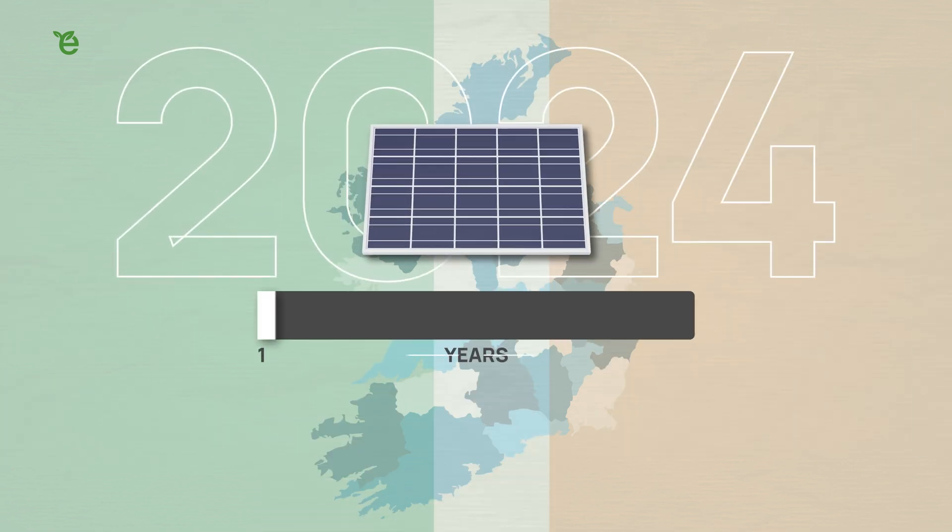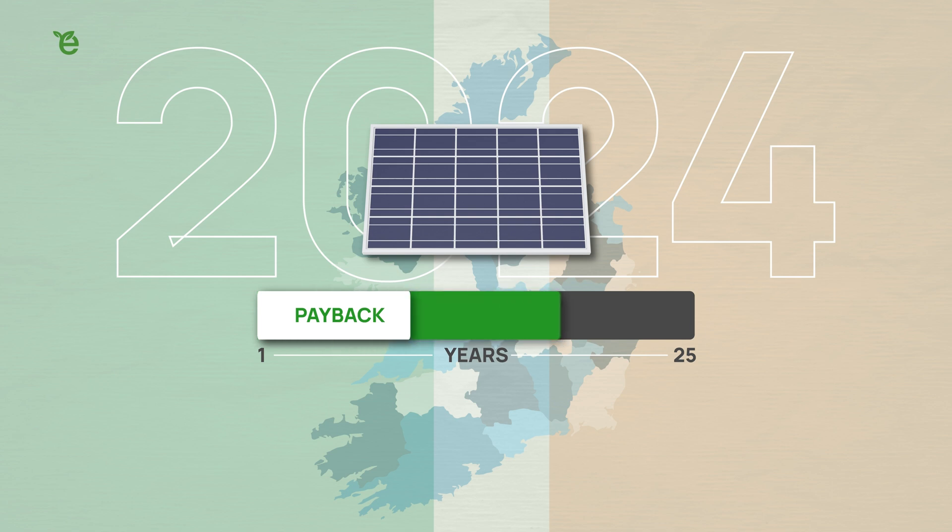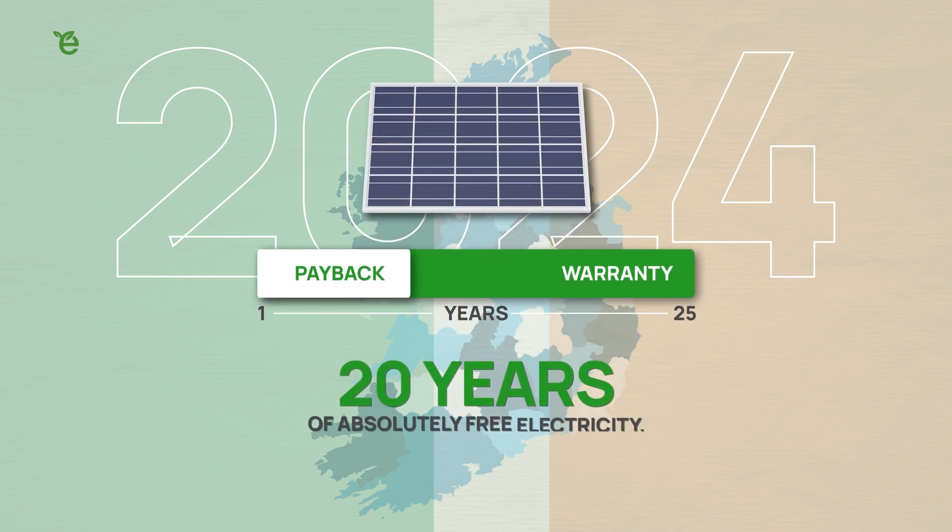In 2024, the average solar panel payback period is between 6 and 7 years. And because your panels are under warranty for 25 years, this works out at almost 20 years of absolutely free electricity.